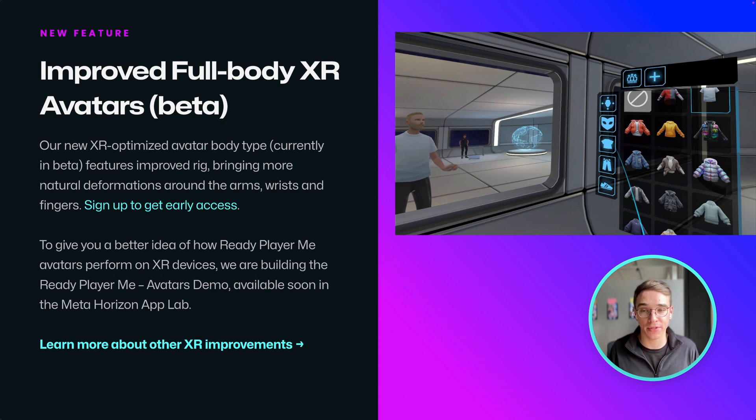We're also building a ReadyPayMe avatars demo to give you a better idea of how our avatars perform on XR platforms. The demo will be out soon on the MetaHorizon app lab.